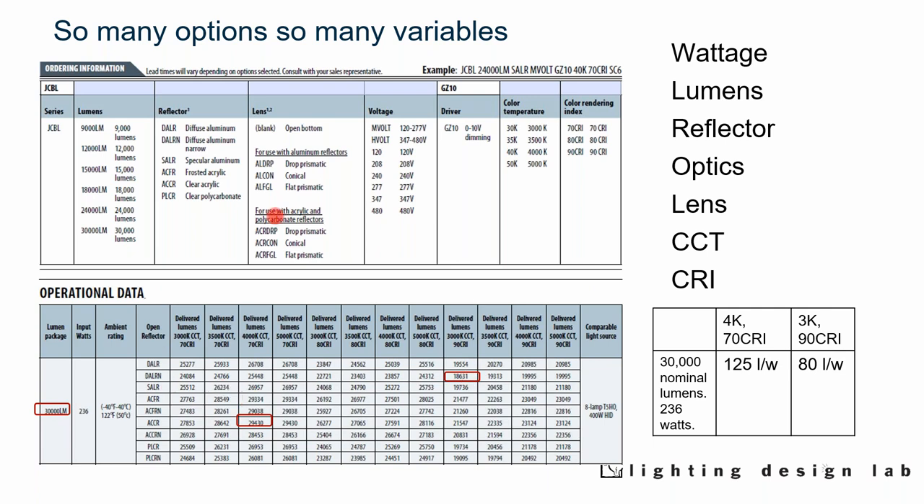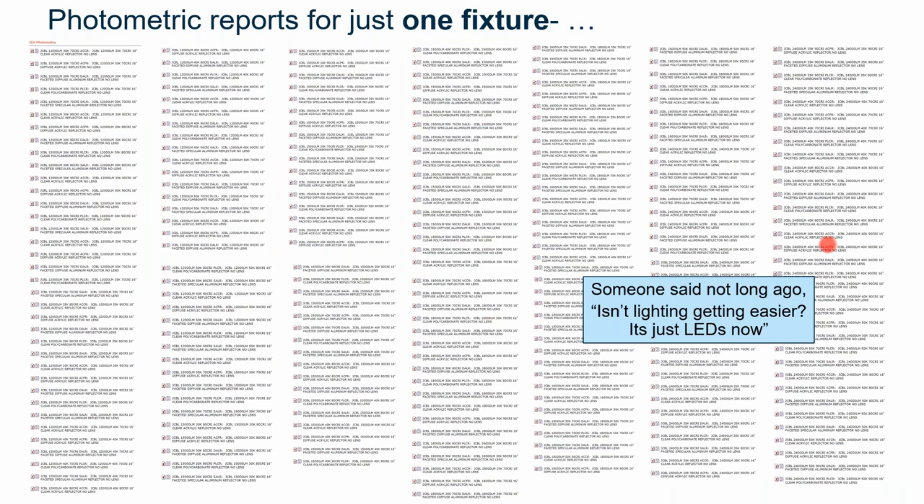These are the photometric files for just that one fixture — so when people ask how much light they'll get, it depends on which fixture and configuration you're using. Someone recently said lighting is getting easier now that it's all LED, but in some ways there are more choices. With metal halide, you had different wattages but it was essentially all 4,000K, 70 CRI. Network lighting control systems, like the light fixtures themselves, are not a monolith. There are all different kinds of network lighting control systems — some very simple, some fairly complex, some do most of the work for you, others give more choices.